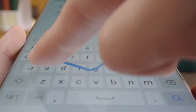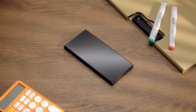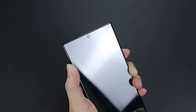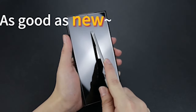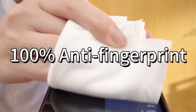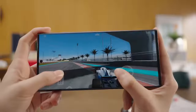When it comes to safeguarding the pristine display of your Samsung Galaxy S24 Ultra, a reliable screen protector is indispensable. The Samsung Galaxy S24 Ultra boasts a stunning screen with advanced technology, making it essential to invest in the best protection available. Screen protectors not only shield against scratches and cracks but also preserve the clarity and functionality of the display. In this video, we'll explore the top-rated screen protectors for the Samsung Galaxy S24 Ultra, highlighting their durability, clarity, and ease of installation.